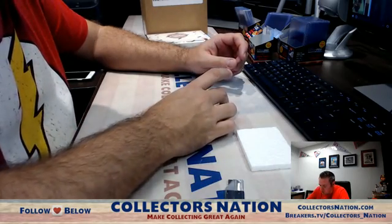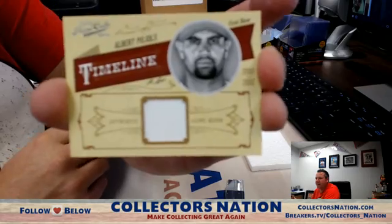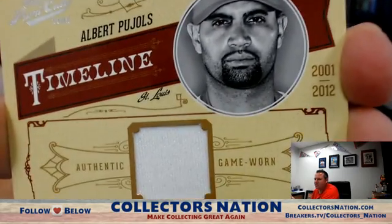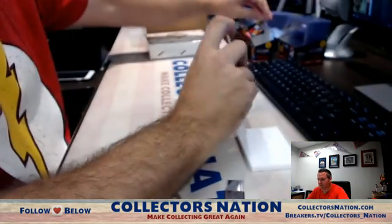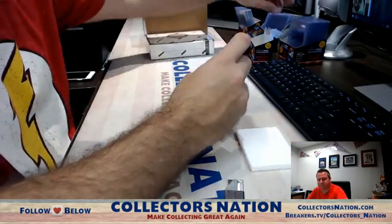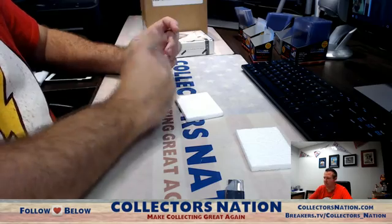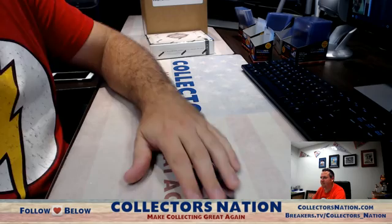And your next card — Albert Pujols timeline jersey, thirty-nine of ninety-nine. Where's the hundreds? I think that's what this is. There you go man. Thank you so much, we'll get it out to you.